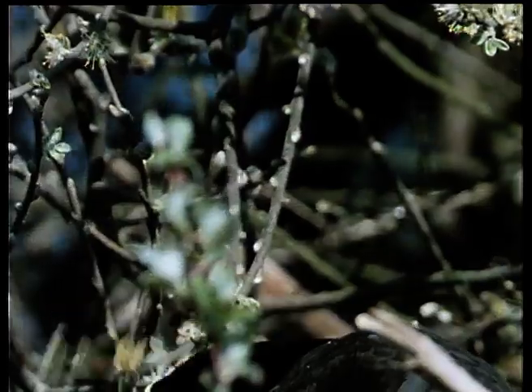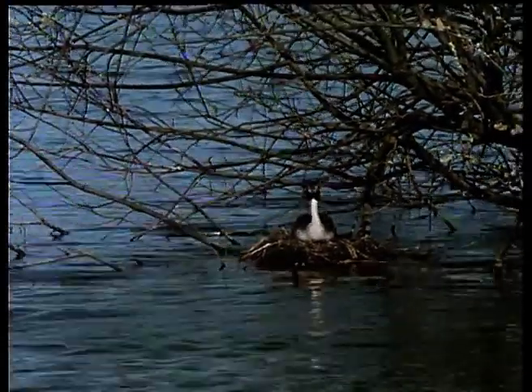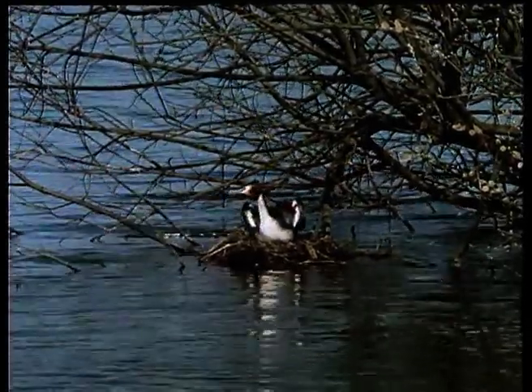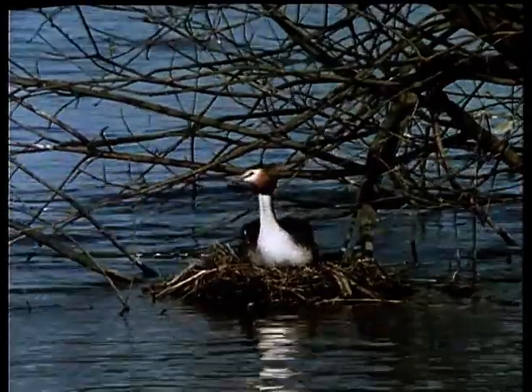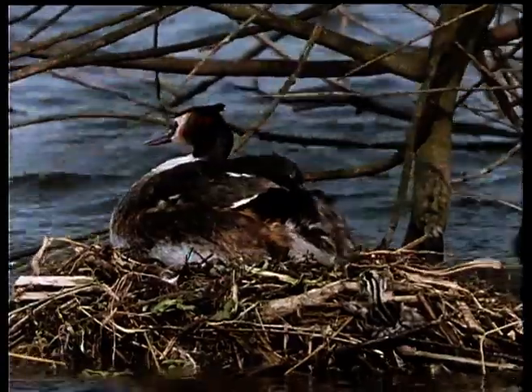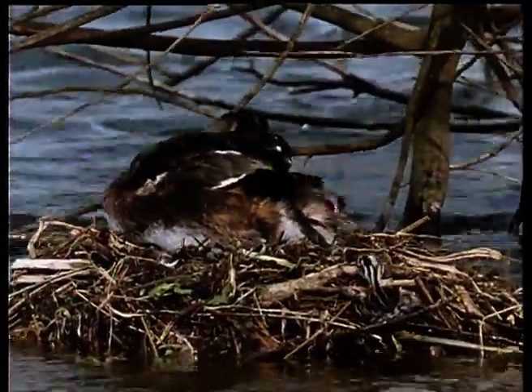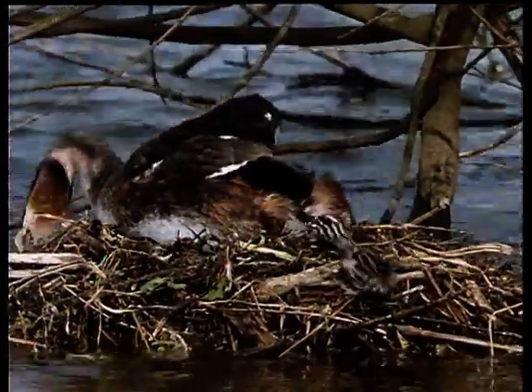The coot is only searching for nesting material, but it's far too close to the grebe for comfort. The cat display is a clear sign of aggression. For now, the danger has passed, but the grebe's eggs are soon to hatch, and a worse enemy lurks unseen, close at hand. It's mid-May. After a month of patient incubation, the first grebe chicks have hatched.